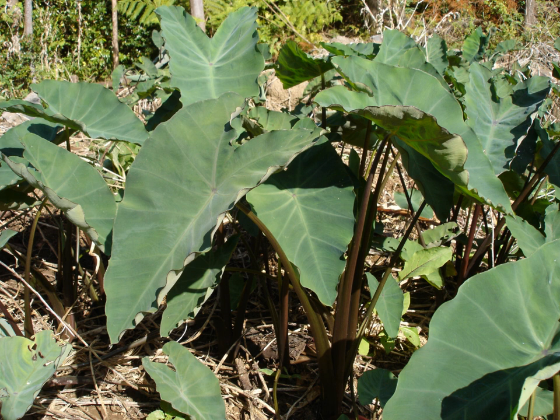Taro is also sold as an ornamental aquatic plant. It is also used for anthocyanin study experiments especially with reference to abaxial and adaxial anthocyanic concentration.